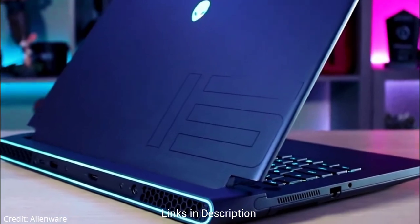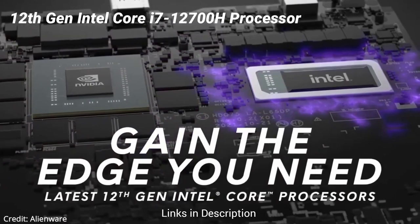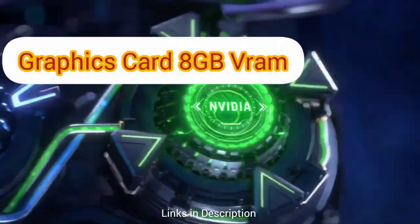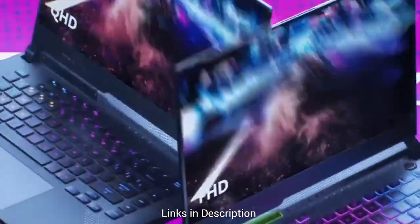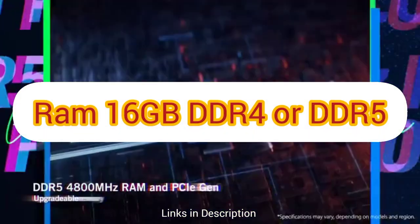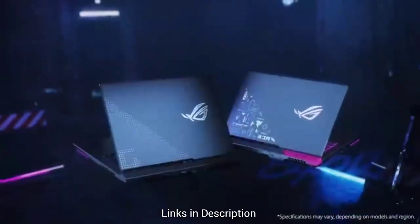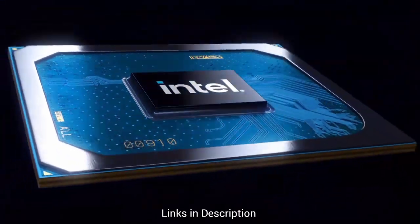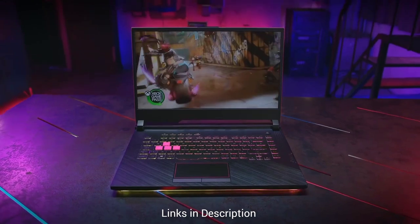The processor is the main component to run your game development applications. I ideally suggest you choose the latest processors with at least an 8-core CPU, which must be paired with a powerful 8GB RAM graphics card, as developing games also requires powerful graphics cards to test and design games. Additionally, aim for a minimum of 16GB of RAM, though 32GB is preferable for seamless multitasking. Most laptops nowadays are equipped with upgradable slots, so 16GB is decent and you can add a RAM stick later if required. Opt for laptops with SSD storage for faster load times and data access.